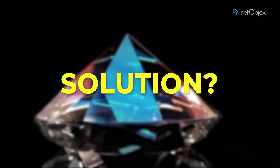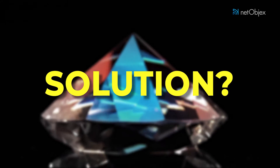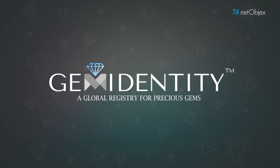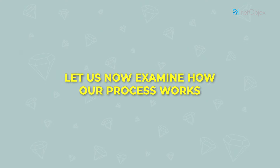A solution that takes into account all stakeholders including manufacturers, wholesalers, retailers, and consumers. Introducing Gem Identity — a global blockchain registry for precious gems. Let us now examine how our process works.